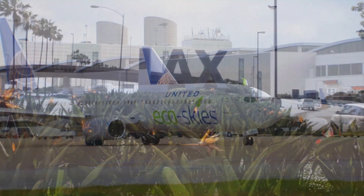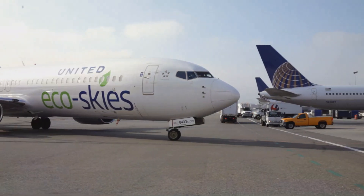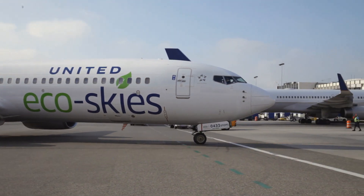What's different about what United is doing in Los Angeles is that we're bringing commercial scale biofuels to the airport, and we're hoping by doing this we can really help to jumpstart the biofuels industry for aviation.